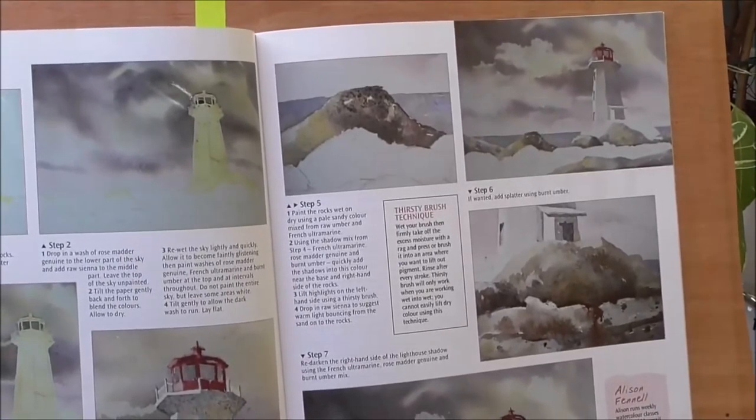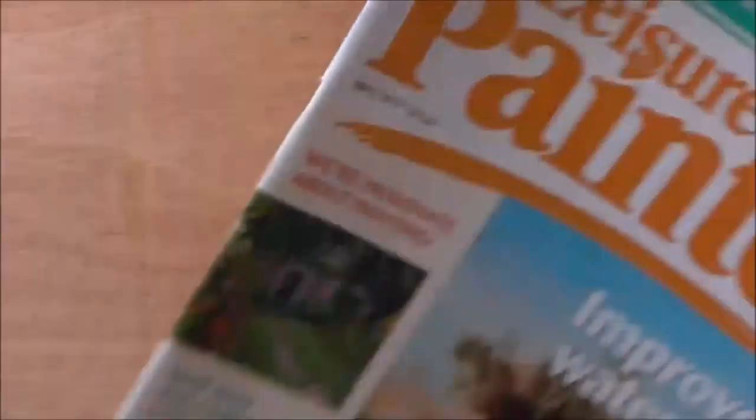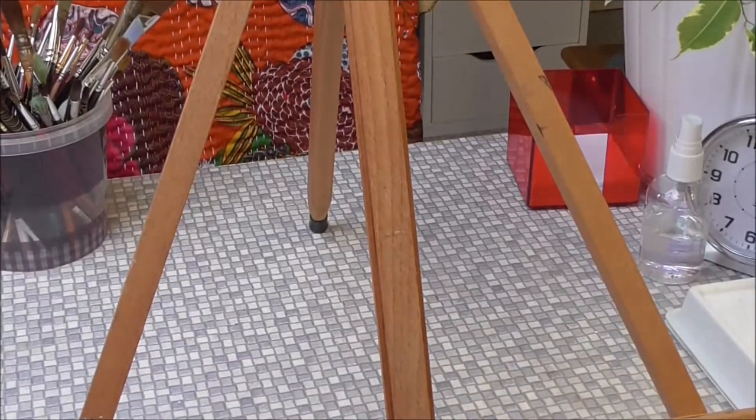In the demonstration I take you from masking out the lighthouse and building the skies, to then removing the mask and building detail in the lighthouse.